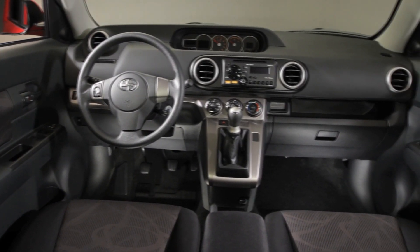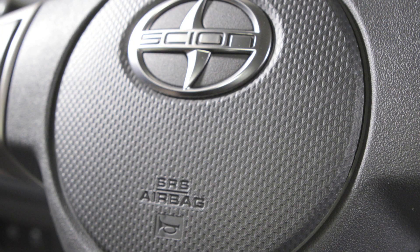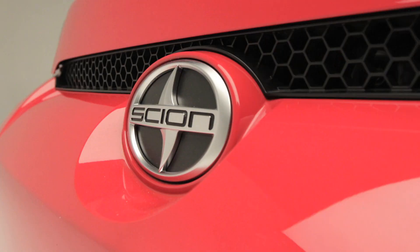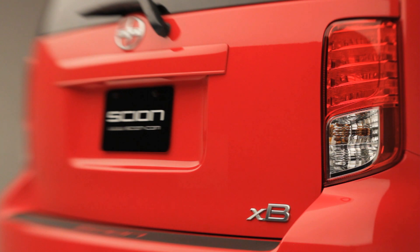In terms of safety features, the XB is well-equipped with a total of six airbags, including dual-stage advanced driver and front passenger airbags, front seat-mounted side airbags, and front and rear side curtain airbags. And like all Scion models, the XB has the Star Safety System.